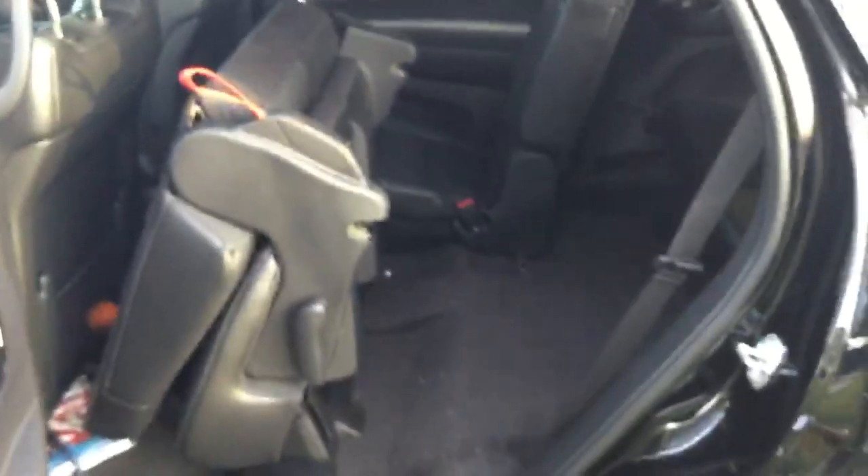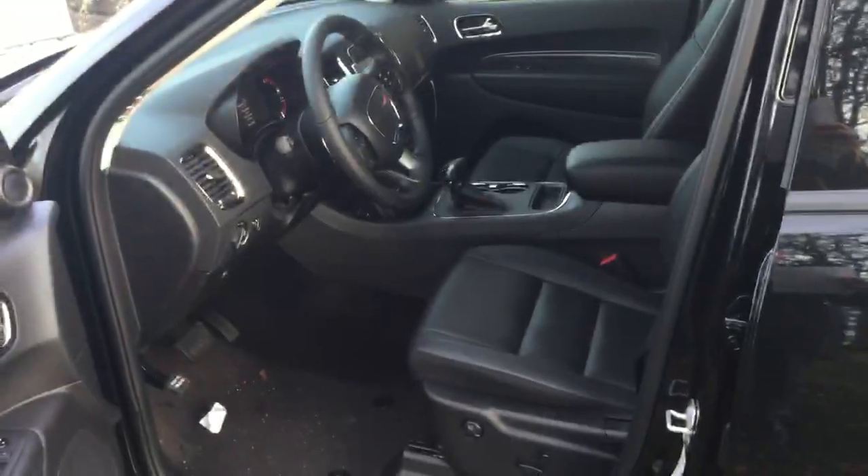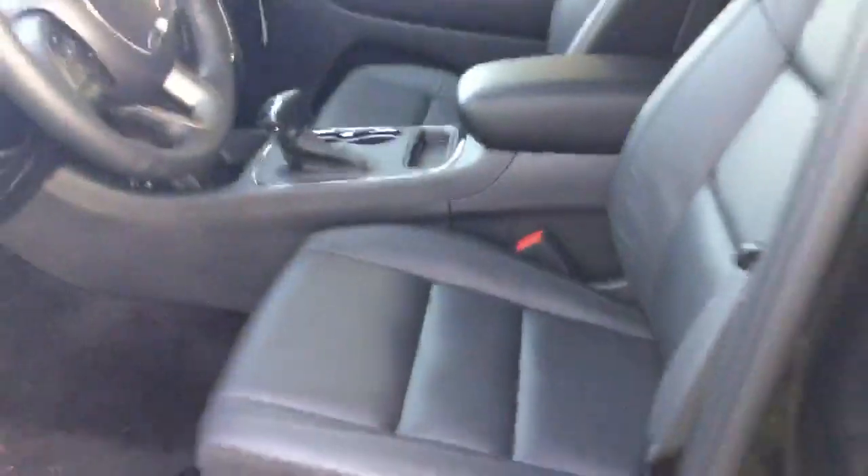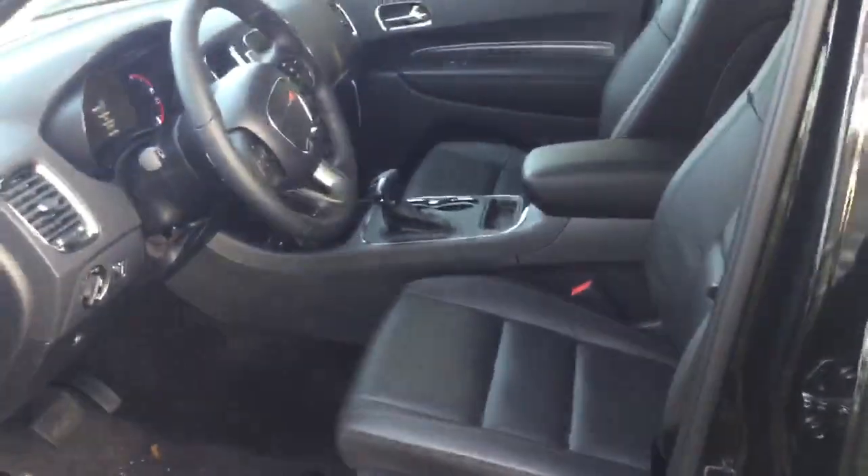To get into the third row, it's very easy — just lift this here, lift the red cord in the back, and then you can access through there. Up front in the driver's side, we have the full leather interior that runs throughout the vehicle, which is standard on the GT model. This has a 10-way power driver's seat with lumbar support. It also has heated seats and a heated steering wheel.